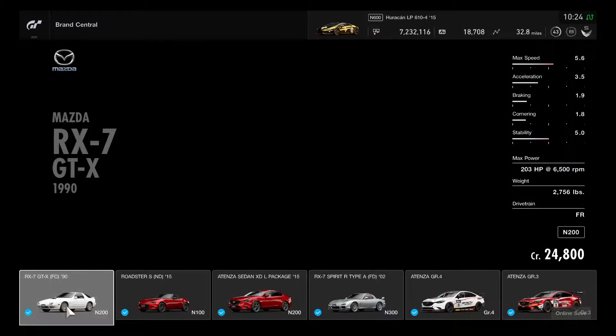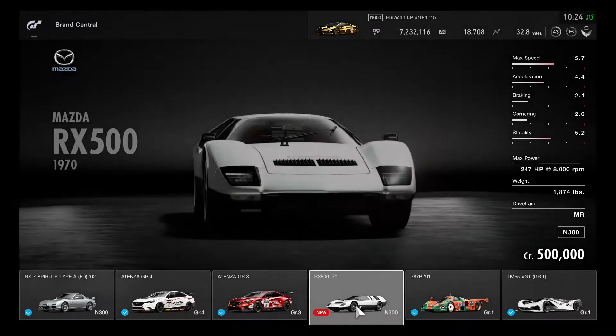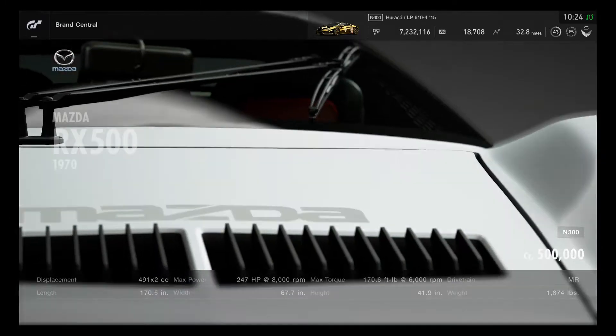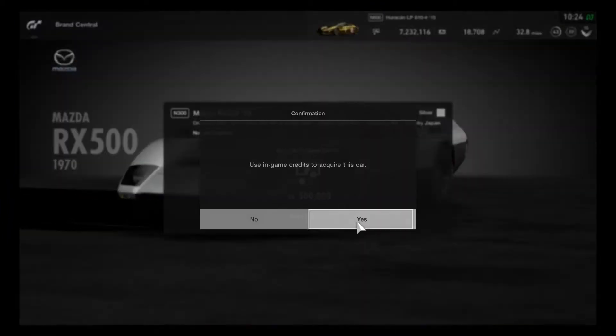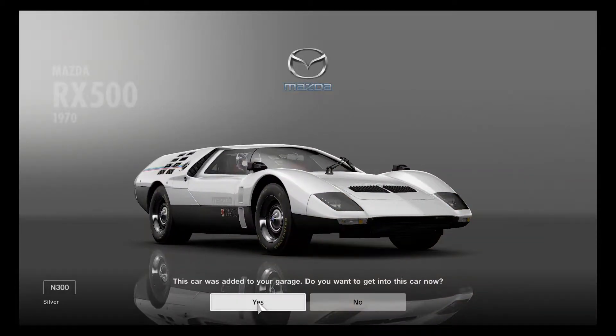Checking on Mazda — the RX-500 is now available with the update. It only costs 500,000 credits and is an N300 car. It has a 1970s style with only one color available in silver. Accepting and buying it. This is an impressive 1970s style vehicle made by Mazda, carried over from Gran Turismo 6.